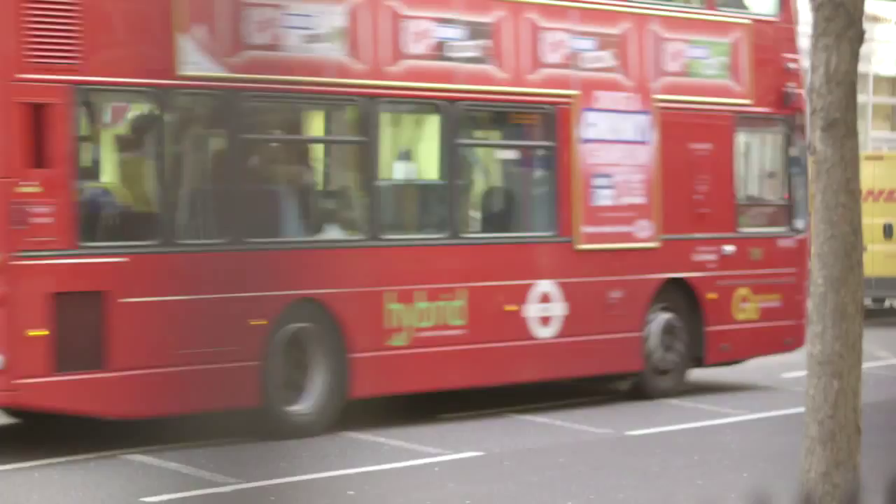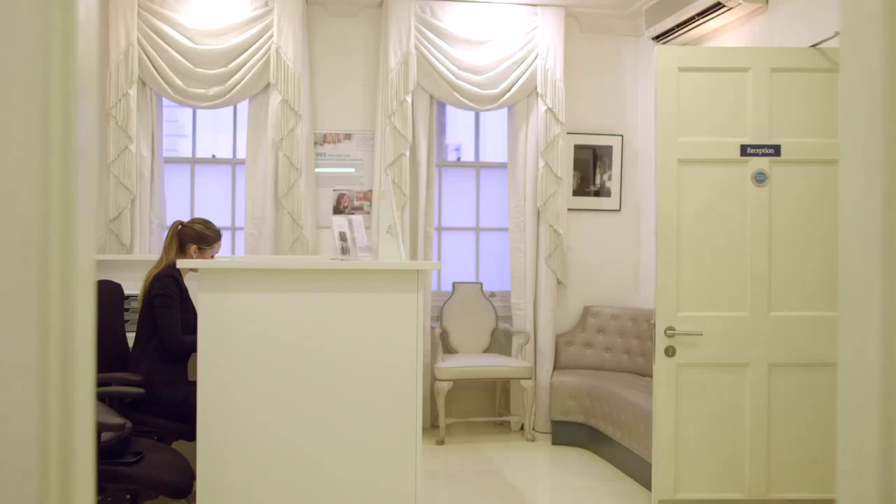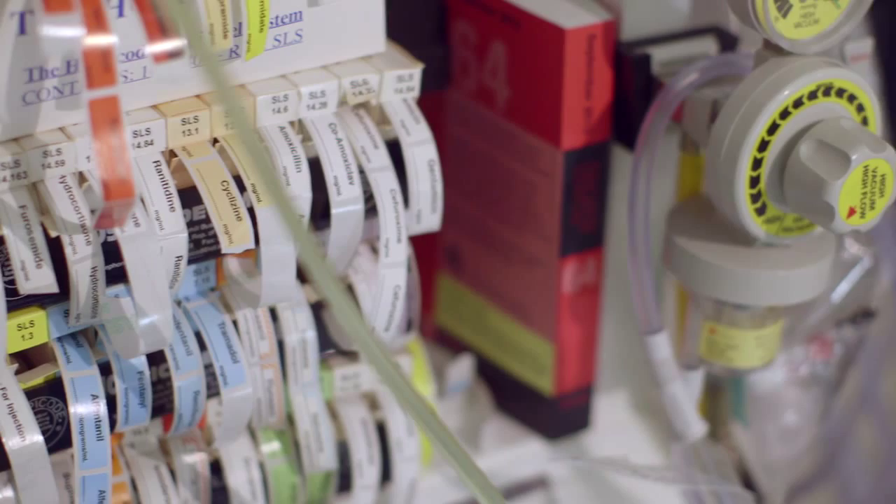The Cadogan Clinic, providing world-class healthcare in the heart of London. Located in Chelsea on Sloane Street, the exclusive state-of-the-art day case hospital provides a wide range of treatments for its discerning and international patients who expect the very best in private healthcare.